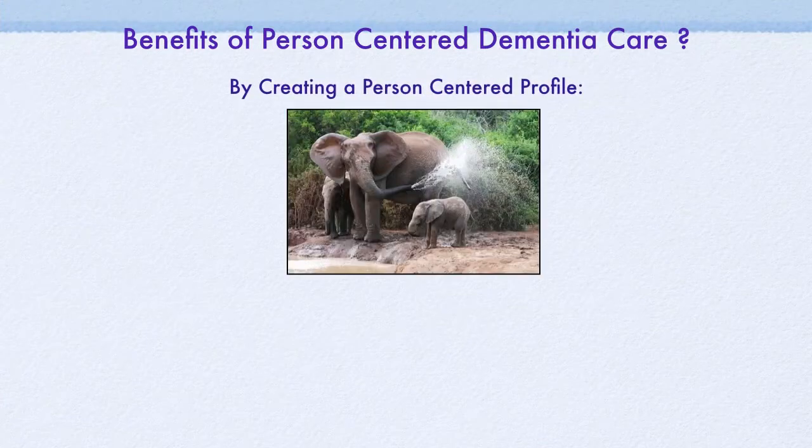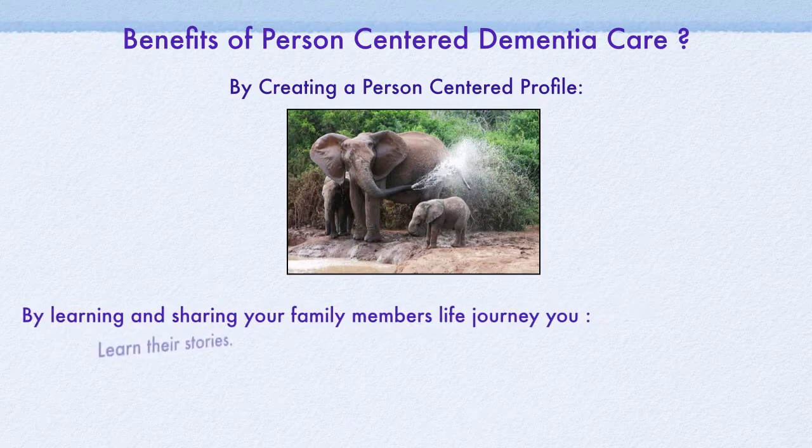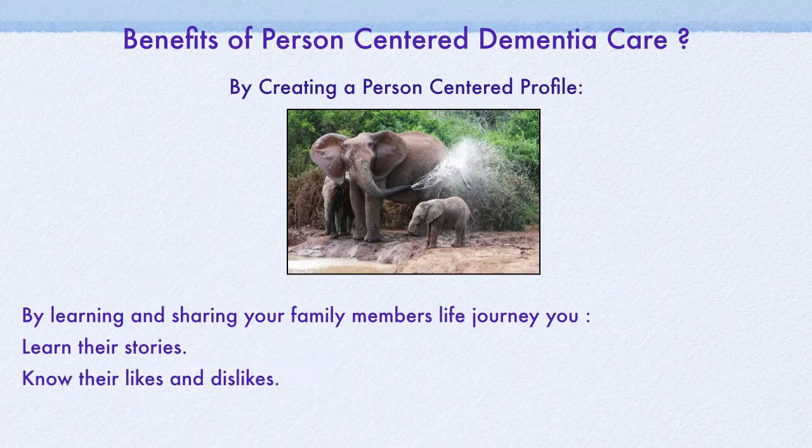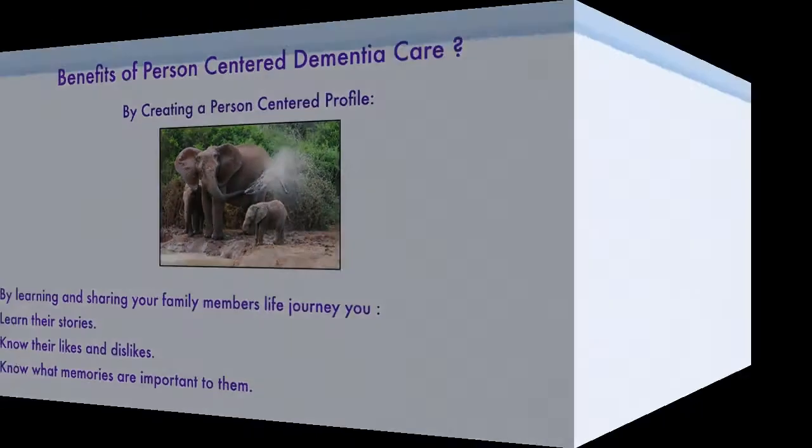By learning and sharing your family member's life journey, you get to know and learn their stories. You get to know their likes and dislikes, and you get to know and realize what memories are important to them. This, in turn, will help you to provide a continuity of care, as well as a better level of care at home or in any other setting.